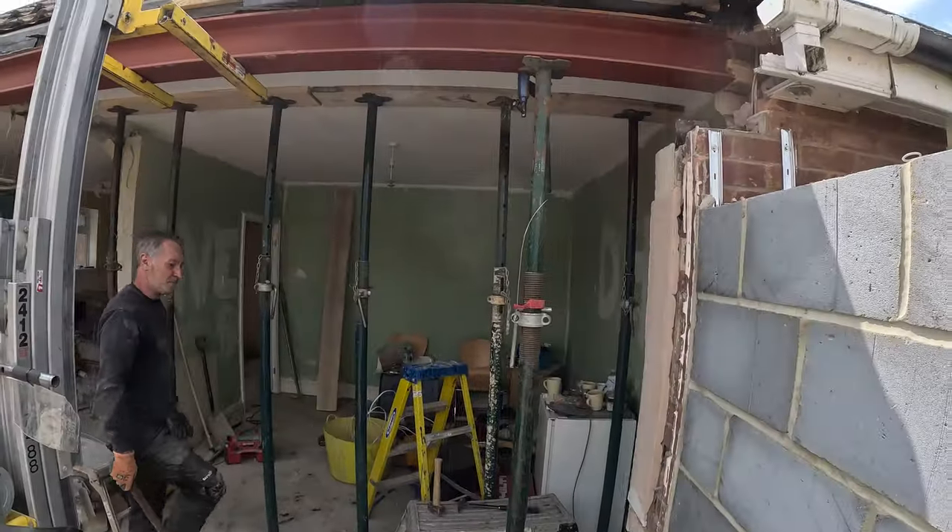There's a little bit of a gap this end, so we're just deciding whether we want to jack the roof up or not. We're going to put a level on it and have a little look to see what's going on.